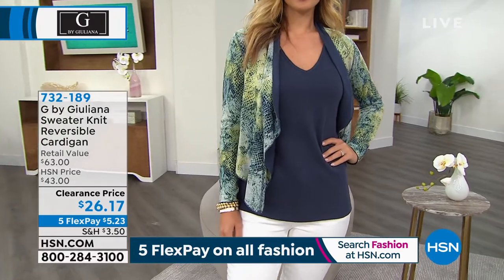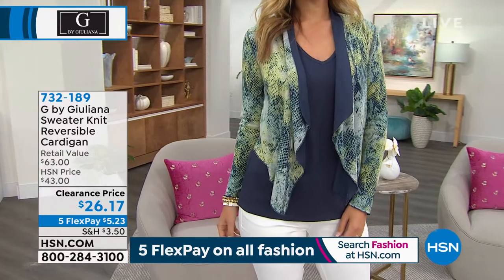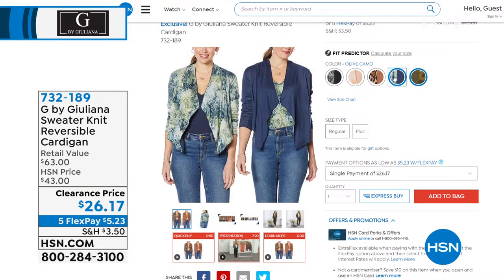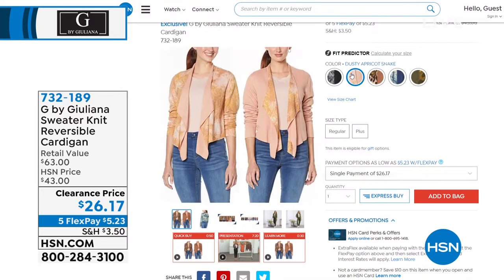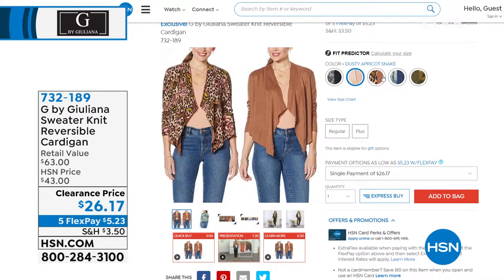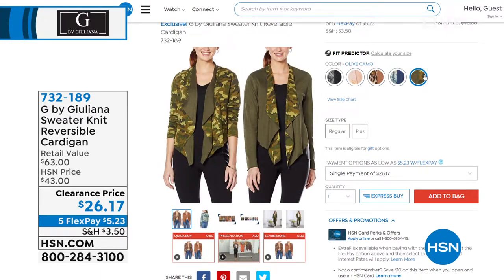It's truly a completely two-in-one: you've got a print on one side, it reverses to a solid — like getting two cardigans in one. Gorgeous colors, beautiful fresh prints you've never seen before. $5.23 to get it home. This has been one of our most popular cardigans ever here at HSN. We have black snake, dusty apricot snake, mocha leopard, navy snake — that one is getting limited — and olive camo.